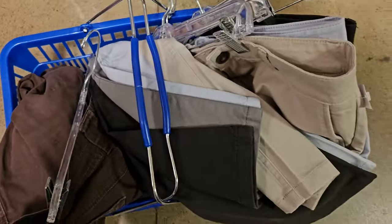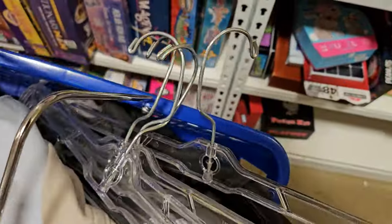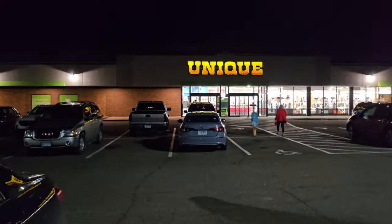Finding a bunch of pants here — like four pairs of Mugsy and a Lululemon down there somewhere. I'll show you guys everything once I get home. We are back at the Unique Store.